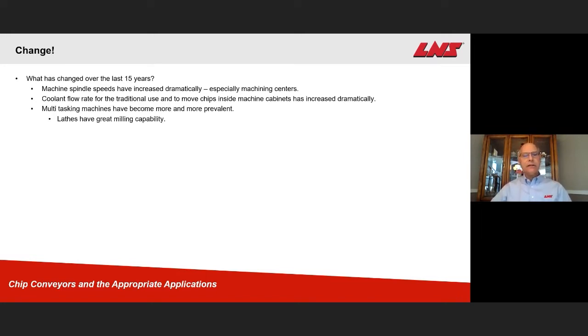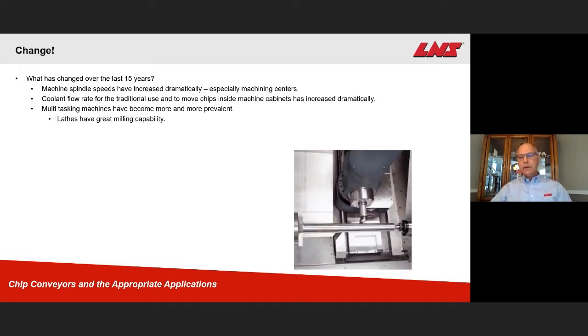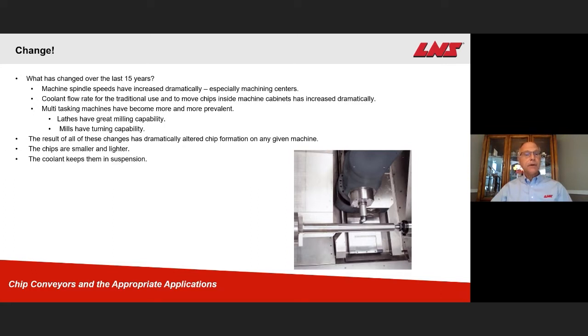Multitasking machines have become more and more prevalent. Lathes have great milling capabilities. Here's a photo of a lathe doing a long shaft turning operation. You'll notice the spindle holding that turning tool also can be a rotating spindle, so with a tool change going to a milling cutter, you can do substantial milling on the same part. Mills have turning capabilities as well, which would create different kinds of chips even in a milling machine. The result of all these changes has dramatically altered chip formation. The chips are smaller and lighter, the coolant keeps them in suspension, and the coolant washes the chips into the machine sump at an alarming rate.